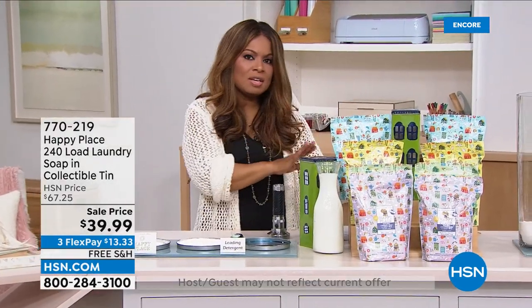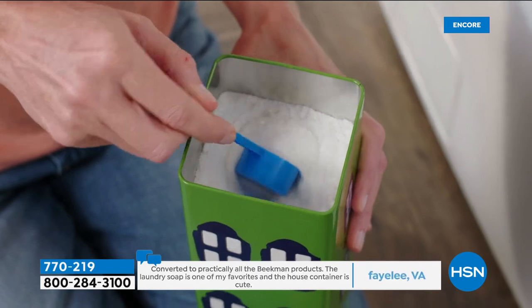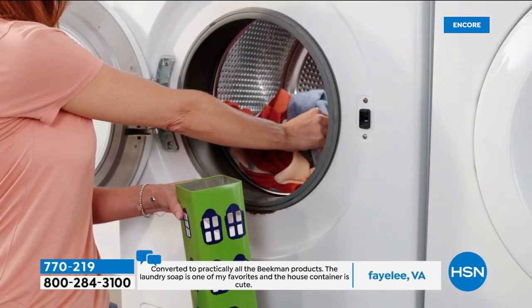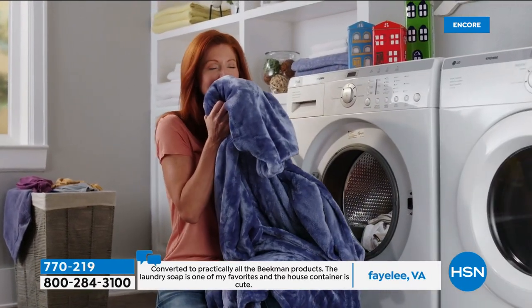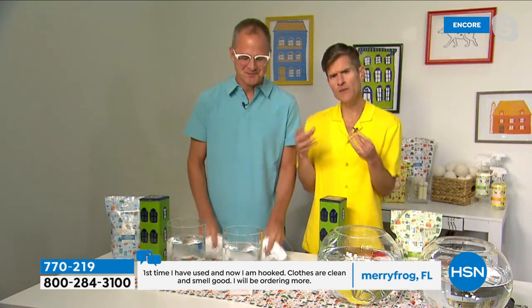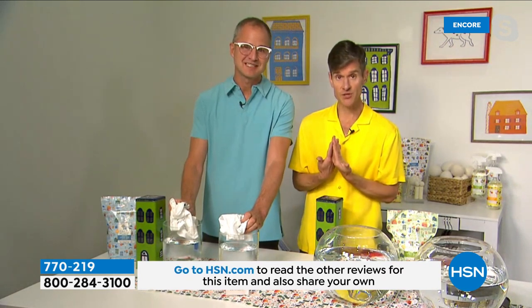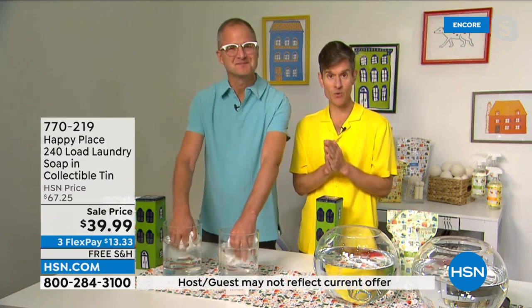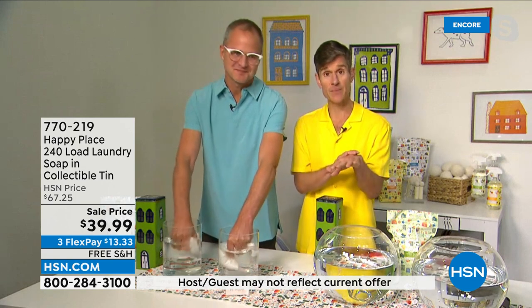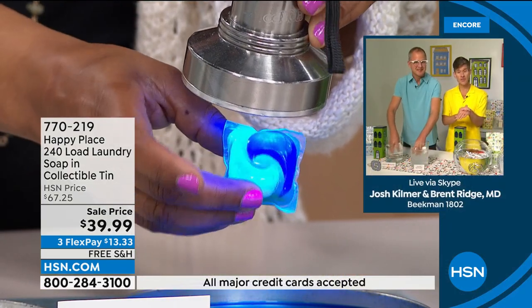Let's talk about the difference between this and what we might currently be using — there's a big lesson to learn when it comes to laundry soaps versus detergents. There are some dirty little secrets in the laundry business. A lot of the laundry detergents you buy at the grocery store are full of optical brightener chemicals that lay against your skin. As a physician, the very first question we ask patients who come in with a new rash is: 'Did you change the way you're cleansing your clothes?' Because your clothes are laying against your skin.